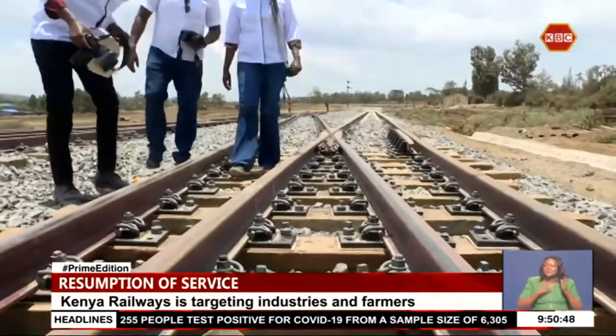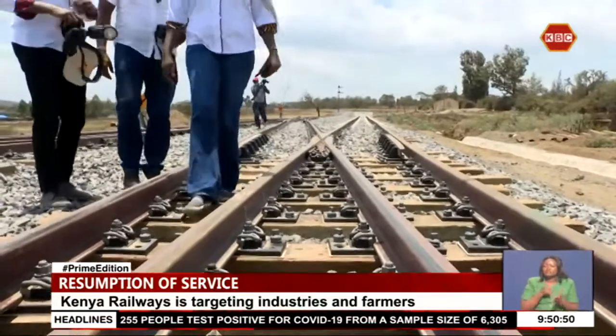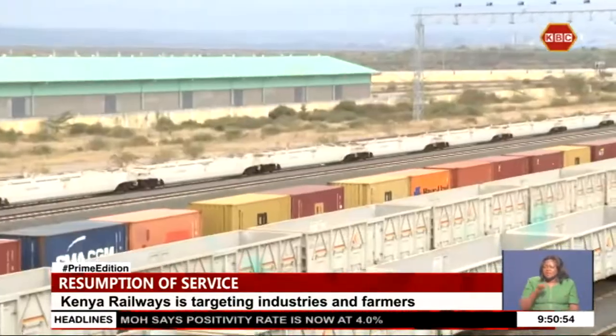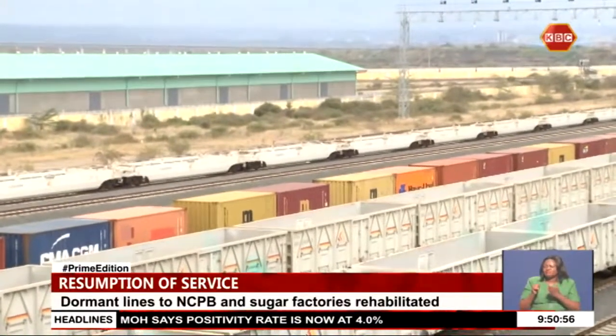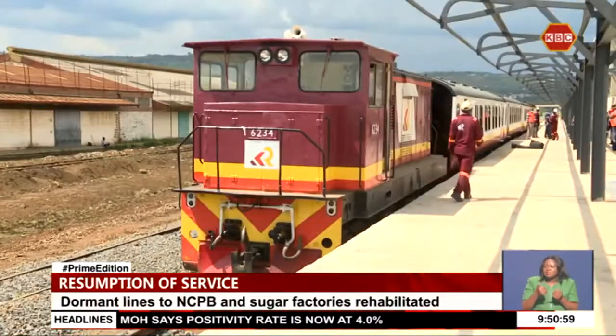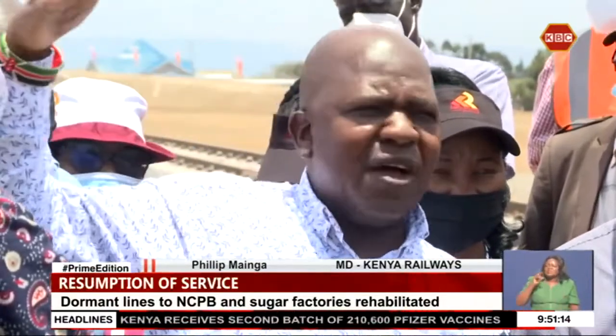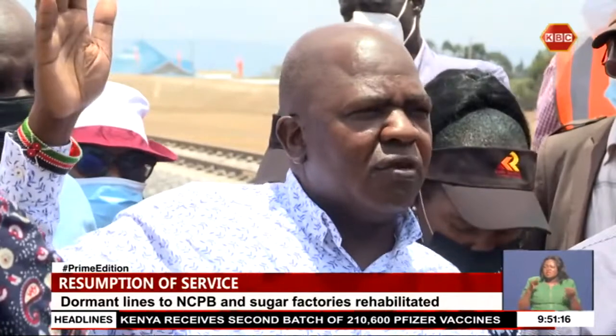Rehabilitation of the meter gauge railway includes a two billion shillings link between Longonot town and the Naivasha inland container depot, which connects the Mombasa-Naivasha SGR and the meter gauge railway, as well as the restoration of the railway between Longonot and Malaba. What we are trying to do is to connect the standard gauge, which is the SGR at ICD Naivasha, with the meter gauge line that moves all the way from Mombasa to this point.